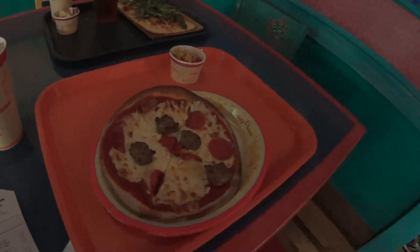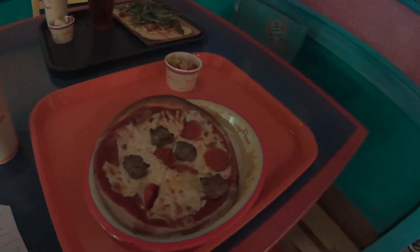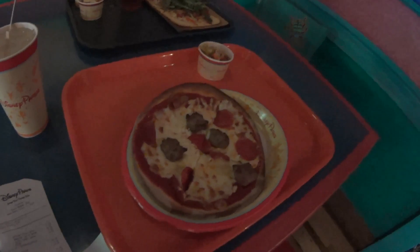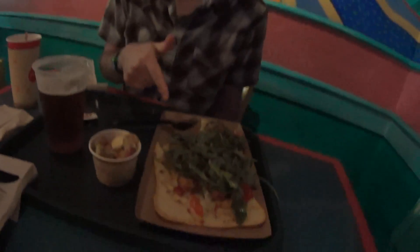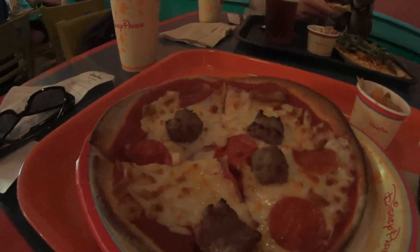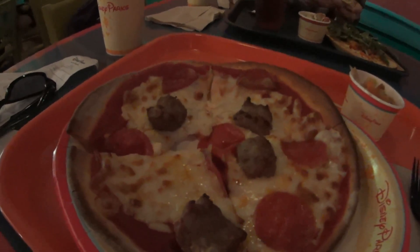We're at Pizzafari and I got the Meat Lovers gluten-free pizza, which took even longer than usual for quick-service gluten-free food. I'm not complaining — I'm grateful they do it — but just FYI, you need more time for it. Brian got the shrimp flatbread, which looks really good — the Safari Amber ale and the Annapurna salad. The shrimp flatbread is really good; I really like the arugula on it. I took a bite of my gluten-free meat lovers pizza and I have to say it's really, really good. It was worth the wait.